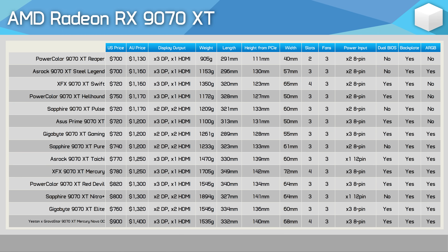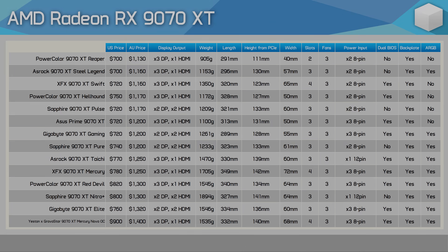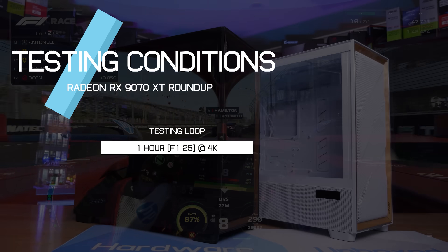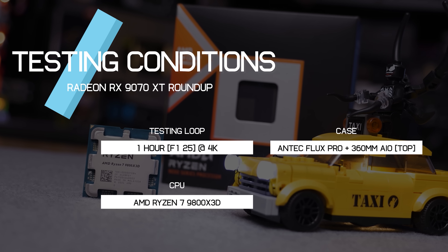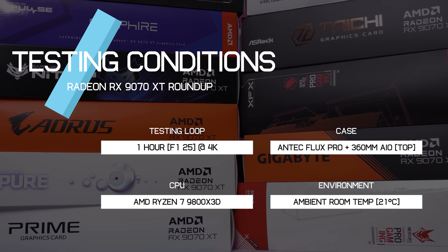For testing, note that all previous 9070 XT roundup data is included, but this video focuses primarily on the Reaper and Mercury Nova OC. Thermal data was recorded after an hour looping the F1 2025 benchmark at 4K. The case used is the Antec Flux Pro in standard configuration with a 360mm AIO mounted at the top, and the CPU is the Ryzen 7 9800X3D. All models were tested at an ambient room temperature of 21°C under consistent conditions.